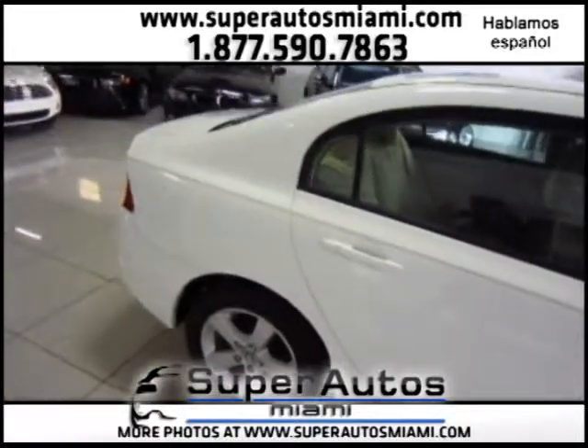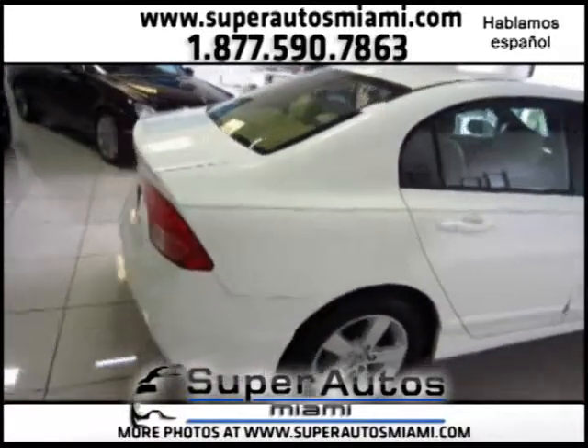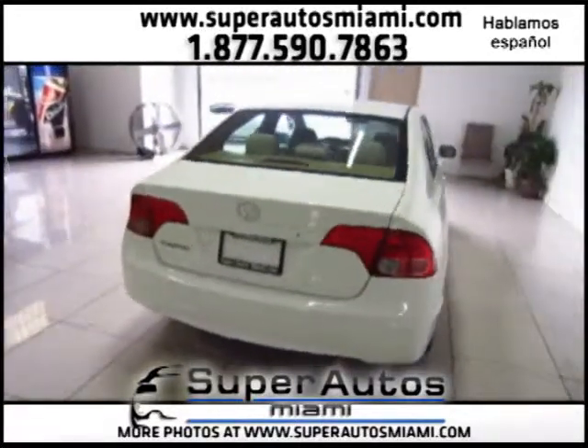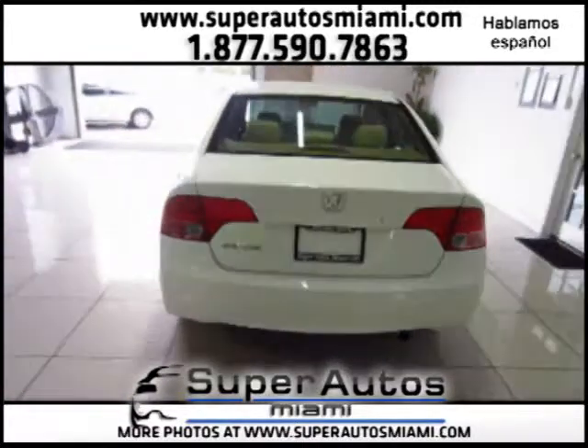Let's take a look. This is a Honda Civic EX — it comes with 16-inch alloy wheels, a sunroof, and more options. We have a beautiful color combination: white on tan.